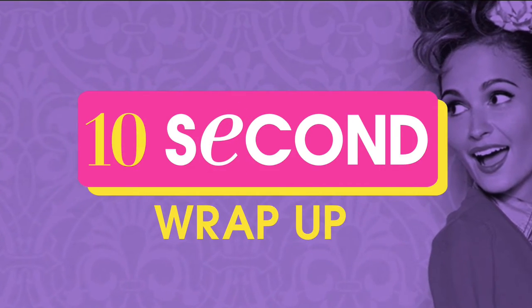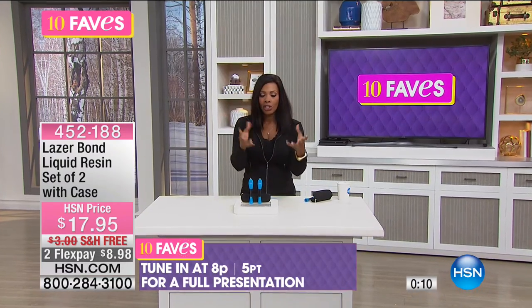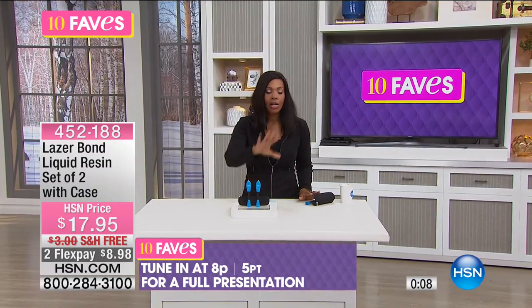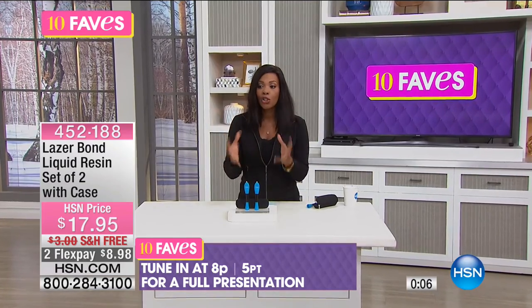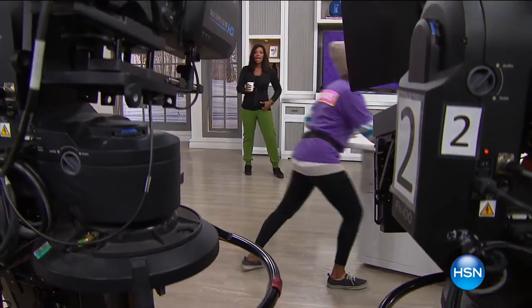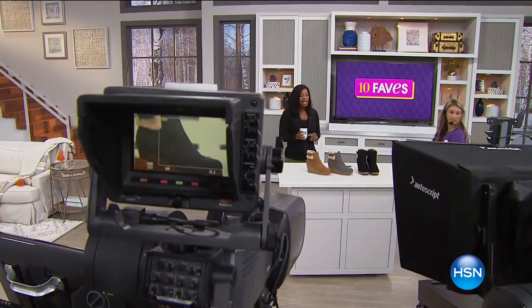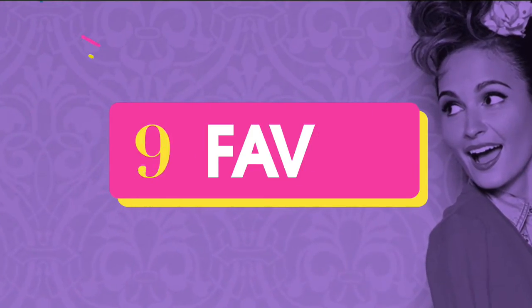Put away the duct tape and try the Laser Bond. Reviews say 'this stuff is amazing — he keeps finding items to fix.' Three seconds to a permanent bond. Full presentation at 8 PM, but you can get yours now. We always have a 30-day unconditional money-back guarantee at HSN, so get it home and try it.